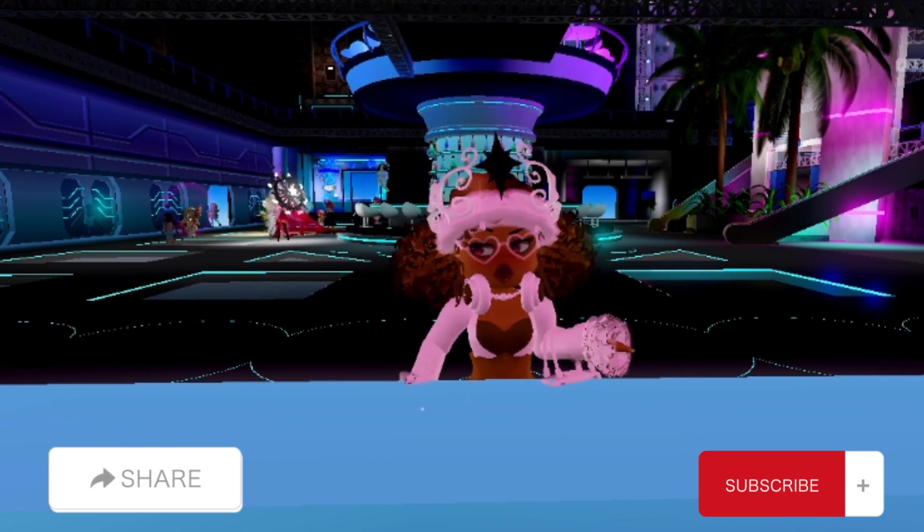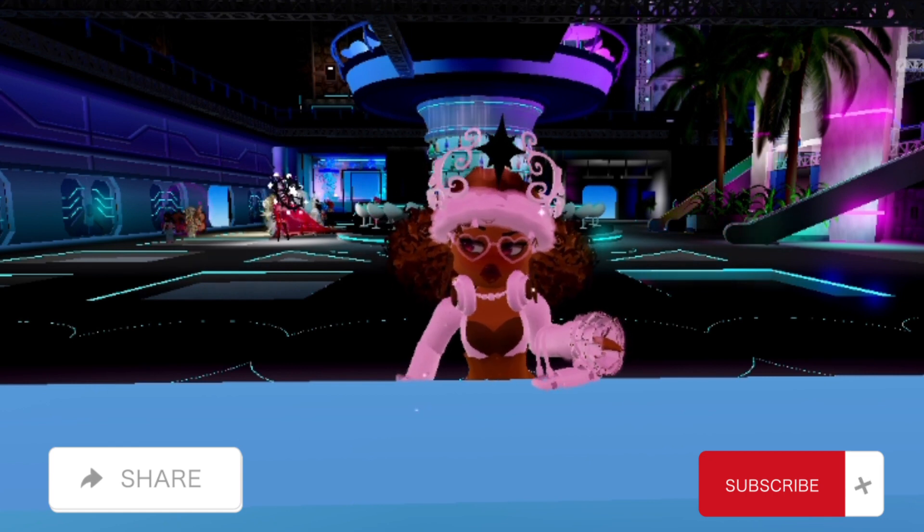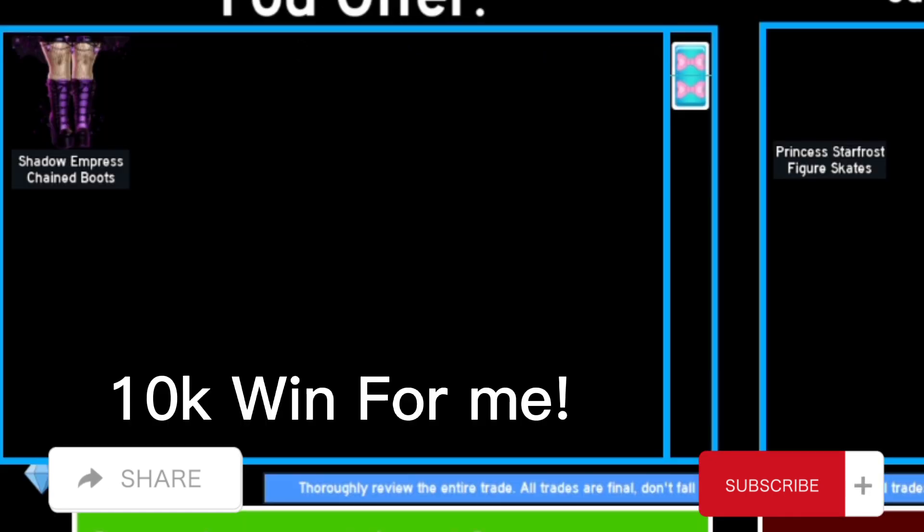In this trade I traded the Shadow Empress chain boots for Princess Starfall's figure skates, and it's a 10k win for me.